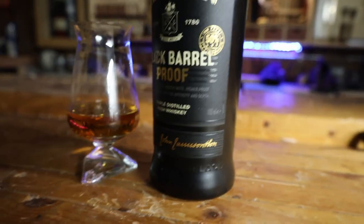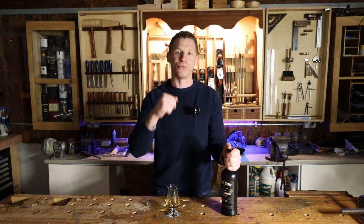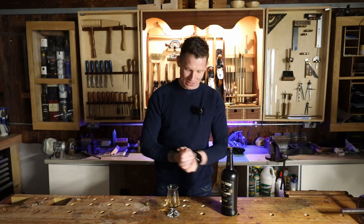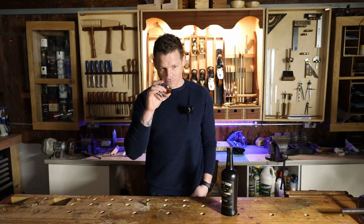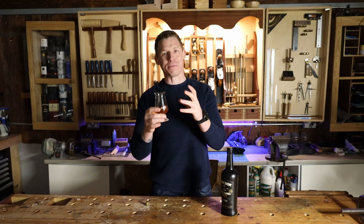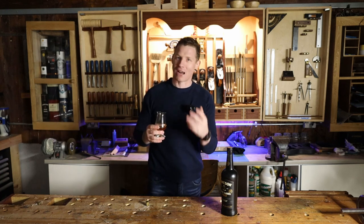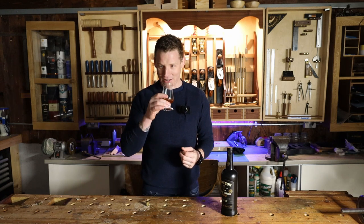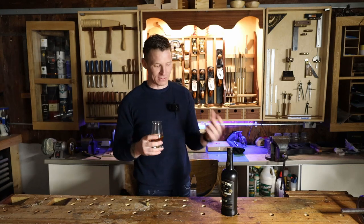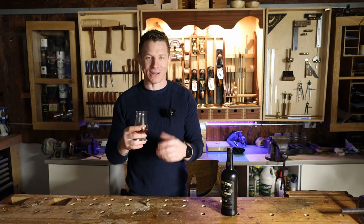I'm a big fan of Black Barrel. I basically think in my review I said it was toffee in a bottle and I get that this time as well. They age it in ex-bourbon barrels and also sherry casks and they re-char the bourbon barrels — that's what gives it that extra toffee and vanilla flavour. So on the nose, straight away all that toffee and caramel flavour is there. But this time there's much more of the sherry coming through. The pot still spice is definitely there and those dark fruit sherry notes are lovely.